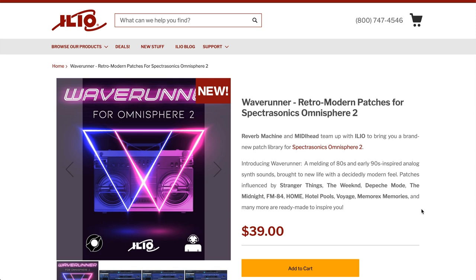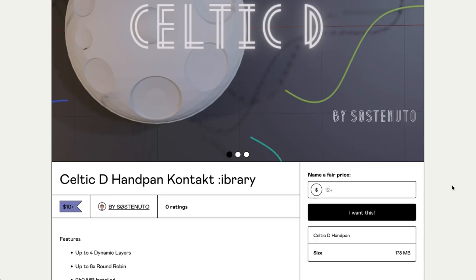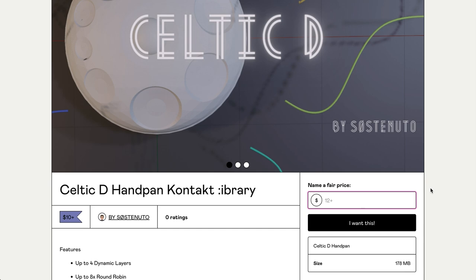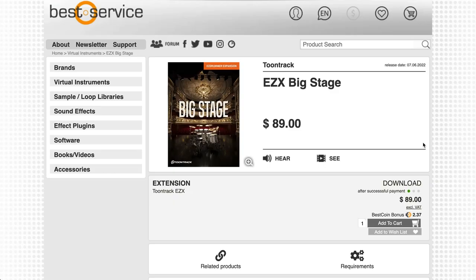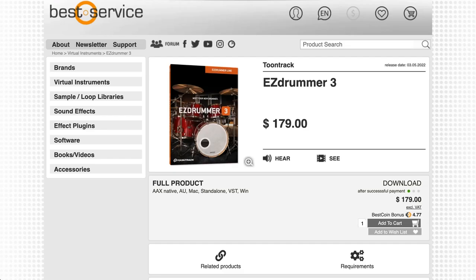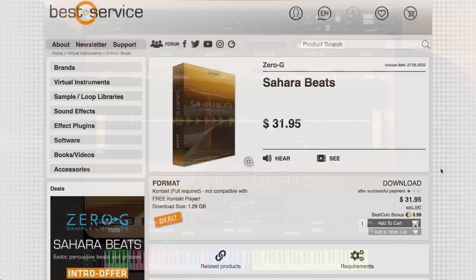Over at Illio, they've got WaveRunner Retro Modern Patches for Spectrasonics Omnisphere 2, now available for $39. Also on my radar: Celtic D by Sostenuto, a Kontakt and NKI library with an asking price of $10, set up as donationware. New release from TuneTracks: Big Stage, the first expansion for TuneTracks EZdrummer 3, available for $89. If you don't have EZdrummer 3, you can pick it up at Best Service for $179, or $99 if you own EZdrummer 2. Also at Best Service, Zero G's Sahara Beats is available now for $31.